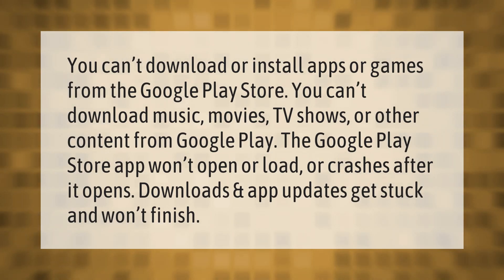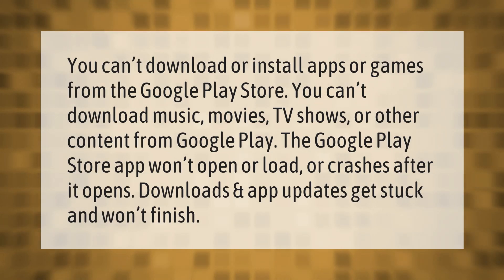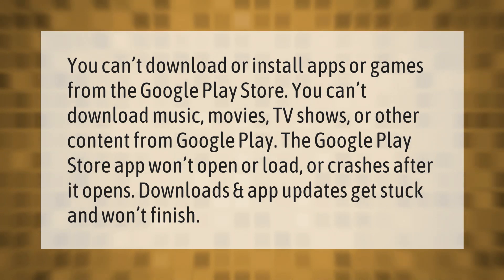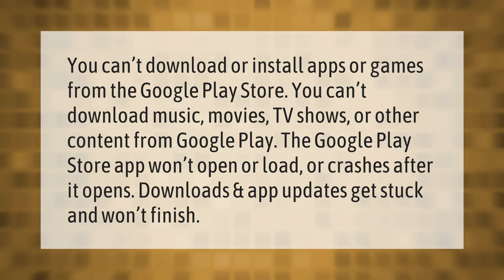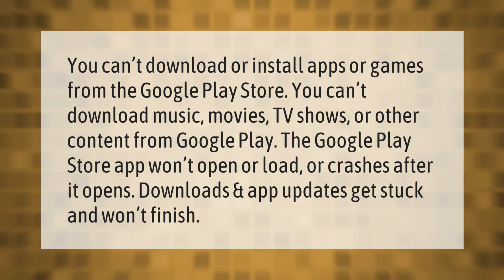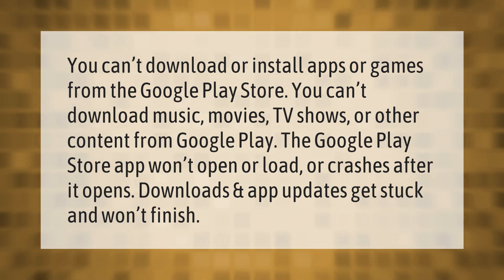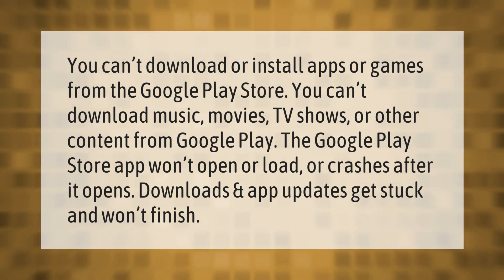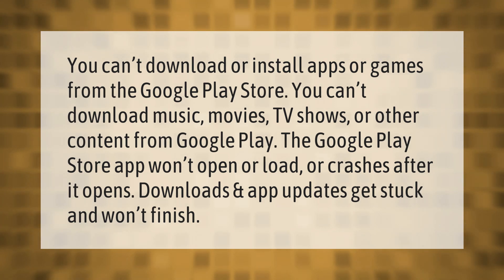You can try clearing the cache if you can't download or install apps or games from the Google Play Store, can't download music, movies, TV shows, or other content from Google Play, the Google Play Store app won't open, load, or crashes after it opens, or downloads and app updates get stuck and won't finish.